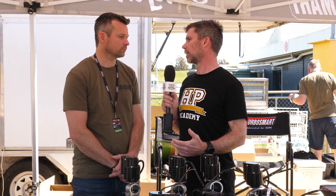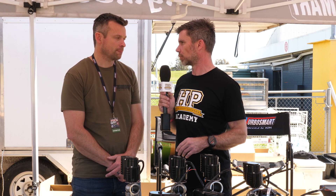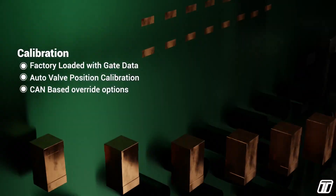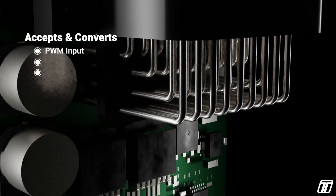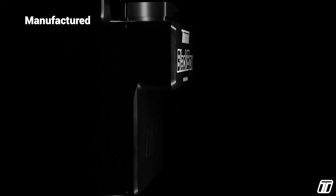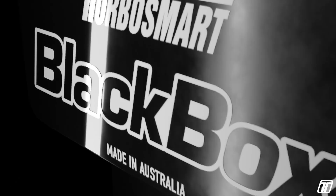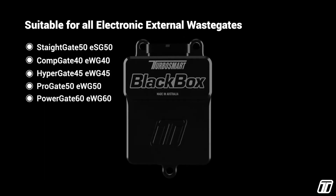TurboSmart has created their own black box driver for the electronic wastegate range, which they've had for a couple of years, and there are more products in development — a bit of an easter egg there. ECU manufacturers also have their own boxes. It's a great product in specific applications, and ECU manufacturers big in those applications have recognised that. Even speaking to those guys, most will say the same thing: yes, we can run it through one of the drivers on the ECU, but we still recommend driving it externally.